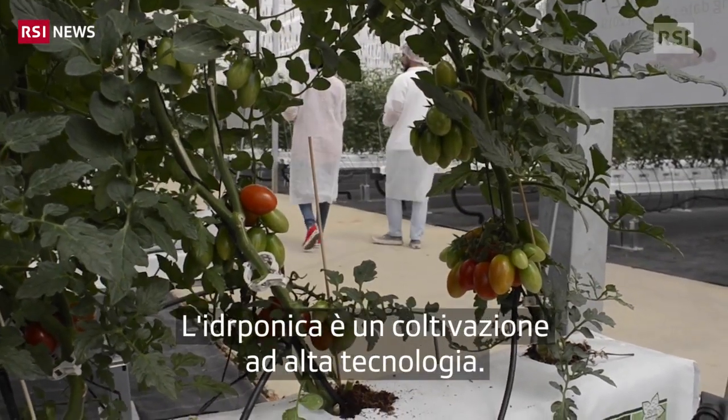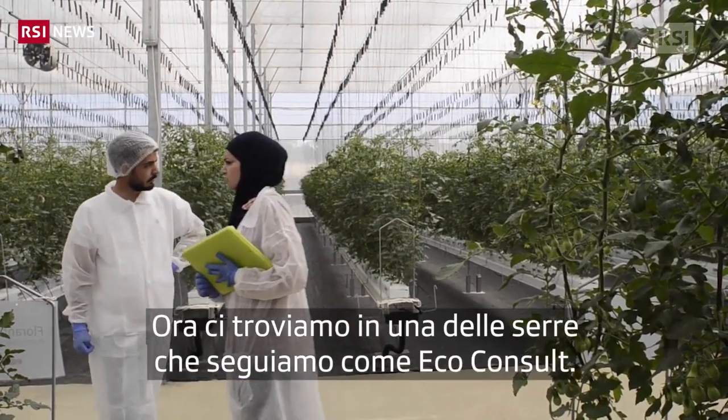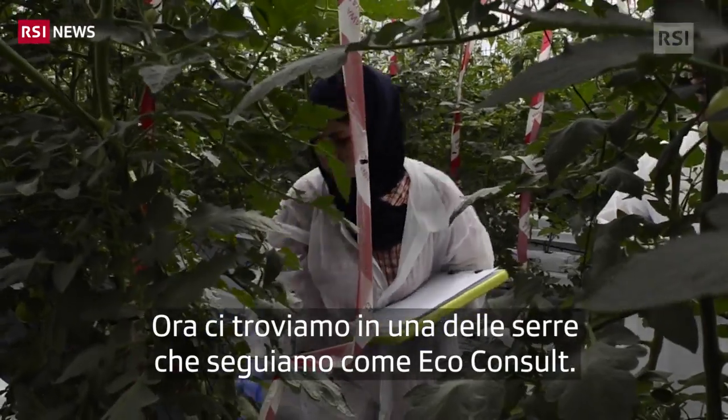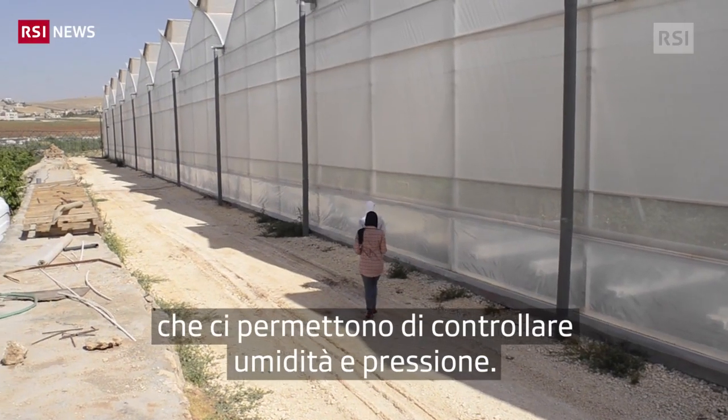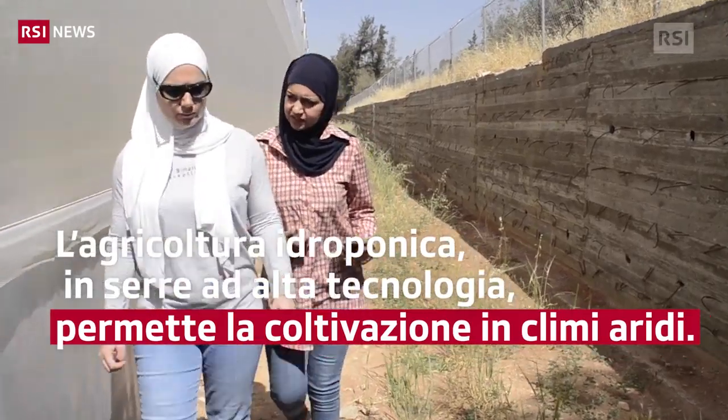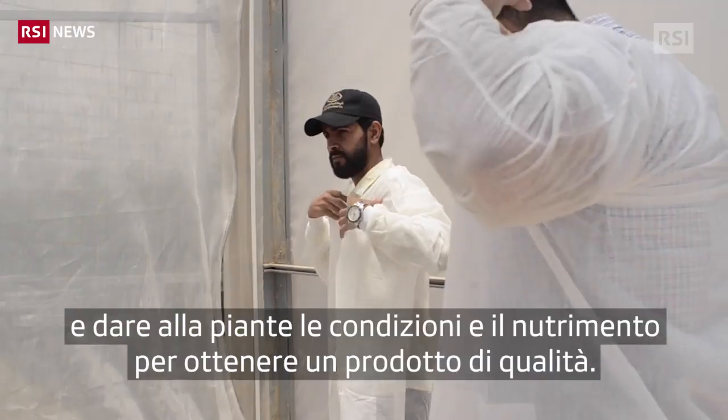Hydroponic is a high-tech sector of horticulture. We are now in one of the multi-span greenhouses that we work on through eco-console. The greenhouse is equipped with different sensors, inside and outside, to control the humidity and temperature inside. With this technology, we have the possibility to control the climate inside the greenhouse, to give the right conditions for the plant to survive and to produce very good quality.